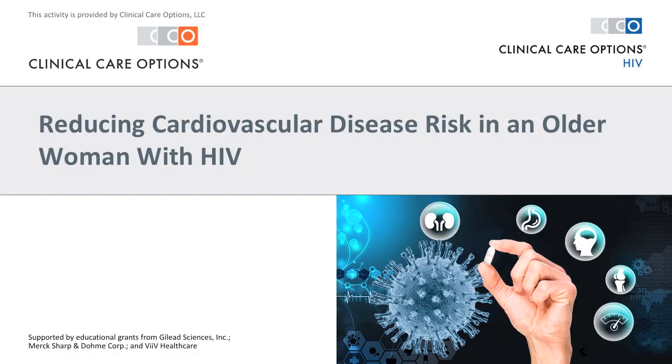Welcome to this concise video log on reducing cardiovascular risk in an older woman with HIV. This program is provided by Clinical Care Options and is supported by independent educational grants from Gilead Sciences, Merck, Sharp, and DomeCorp, and Veve Healthcare.